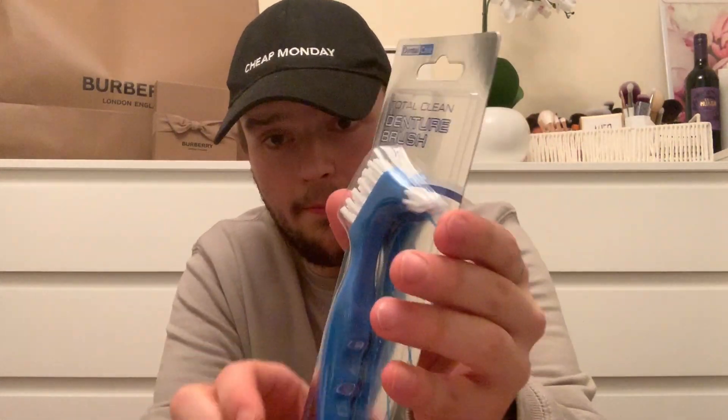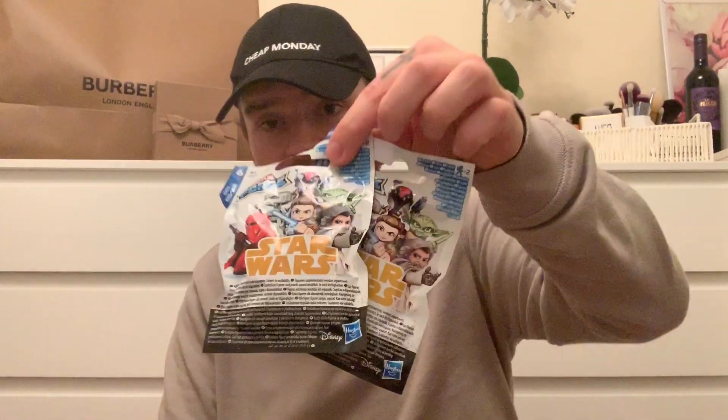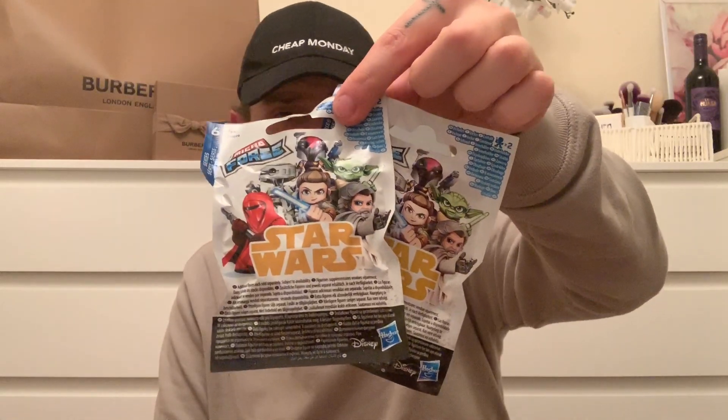I picked up this denture brush - it's really good because it gets into all the little bits of teeth that sometimes you can't reach. So cheap at 49p, really happy with that. And another two of the Star Wars surprise grab bags.